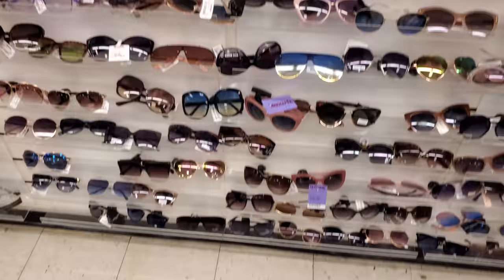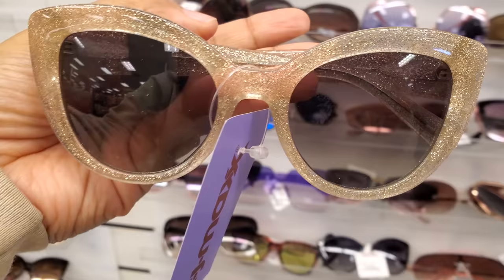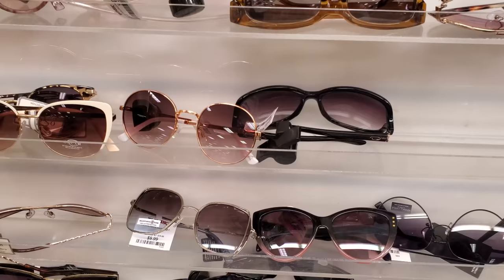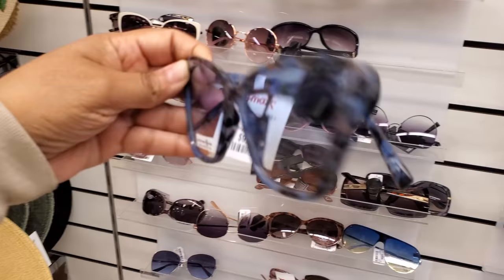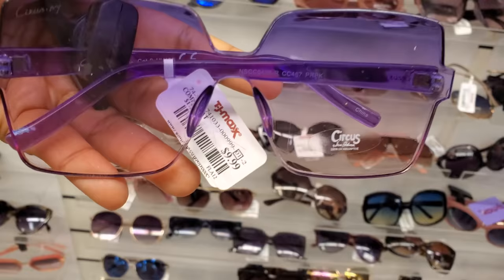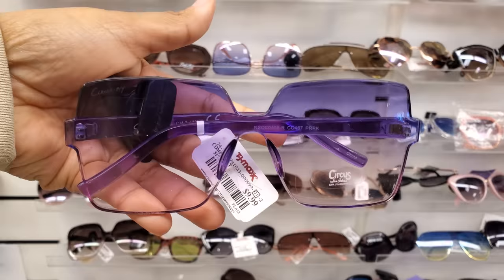Max Studio at $10. These Kate Spade ones are going to be $450. Oh, these are kind of cool — they're $10, these are by Max Studio. I think these are for the computer, like blue UV protection. Sam Edelman and the purple one — this one's going to be $10.